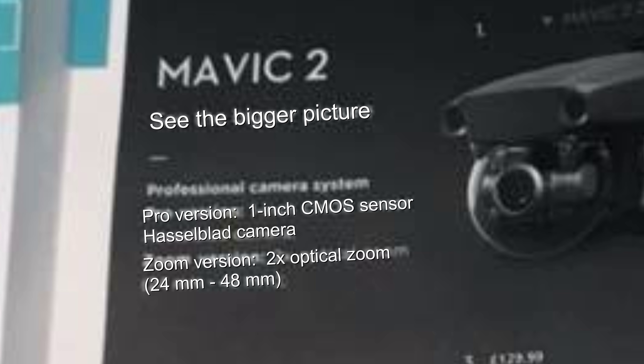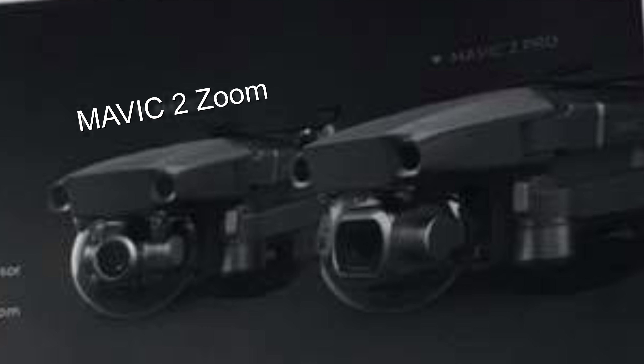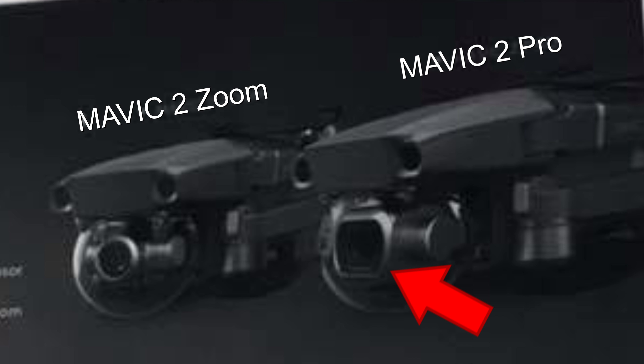Take a quick look at the two versions listed. There are two versions, each with a model name above each drone: Mavic 2 Zoom and Mavic 2 Pro. Notice the Zoom model has a round camera case and the Pro model has a square camera case.